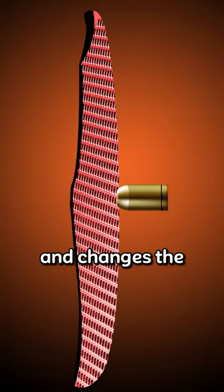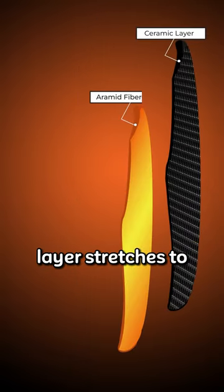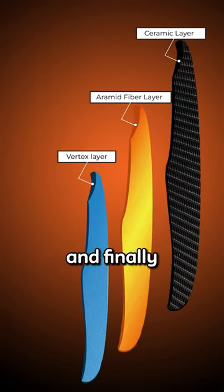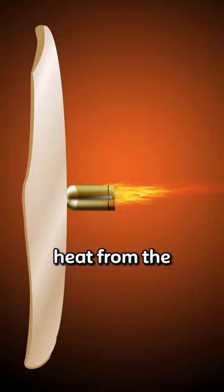The first layer slows down and changes the bullet's shape. Then the second layer stretches to take in the hit. After that, the third layer does the same thing as the first. And finally, the fourth layer soaks up any heat from the bullet.